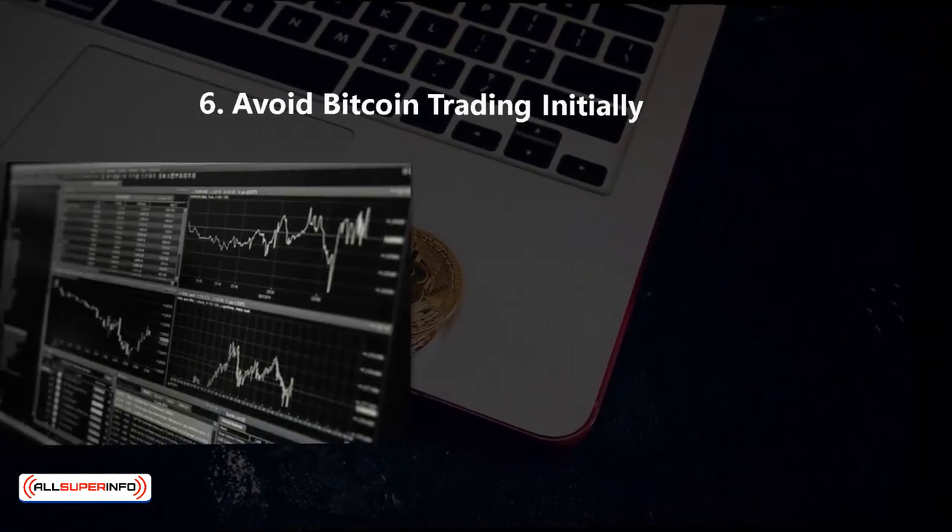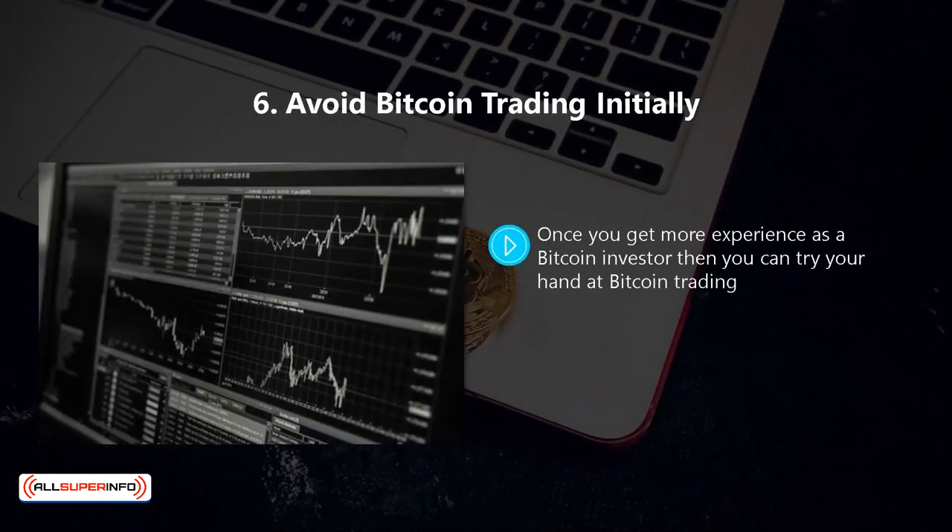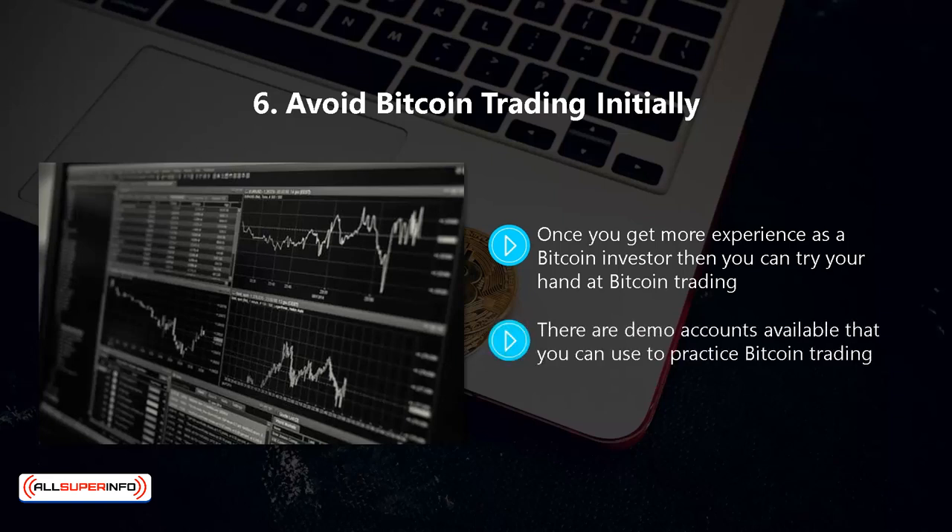Six, avoid Bitcoin trading initially. Once you get more experience as a Bitcoin investor, then you can try your hand at Bitcoin trading. We do not recommend that you start trading right away. You need to learn a great deal about Bitcoin pricing and be able to effectively control your emotions to trade successfully. There are demo accounts available that you can use to practice Bitcoin trading. Use these to the fullest and learn from any mistakes that you make before you start using real money to trade Bitcoins.